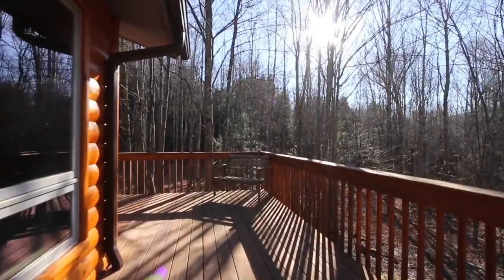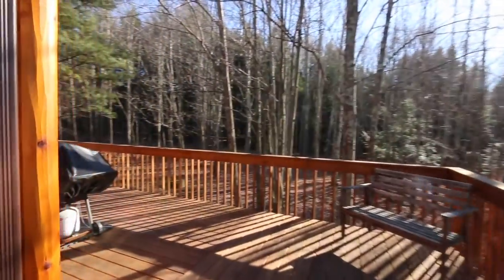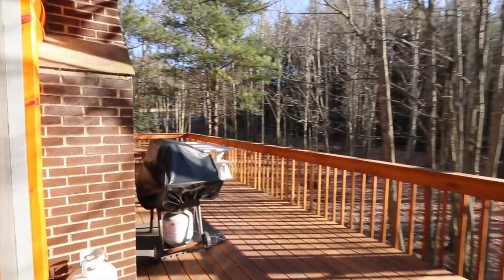The wraparound deck is your first key to a great escape, complete with barbecue area and easy access through sliding glass doors.